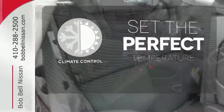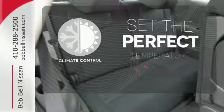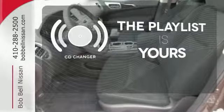The climate control lets you set the temperature exactly where you want it. Stop fumbling for the right album — you have a CD changer.